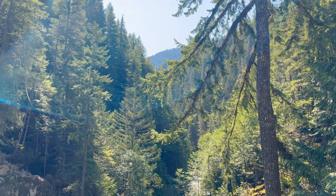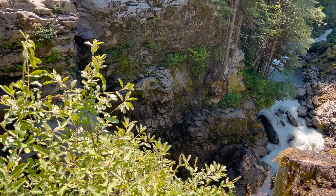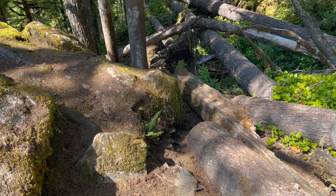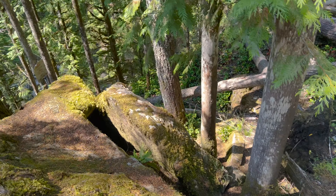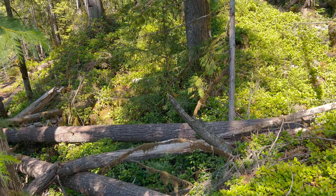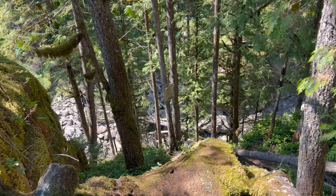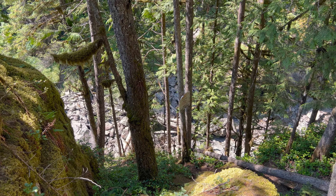Honestly the footage is not going to do justice of how pretty this actually is. You can see how massive these trees are up here. Pretty cool. Now this way we're not going to go down because you can see extreme danger, but there's a decent view. Not going to get too close to the ledge because I'm definitely scared of heights.